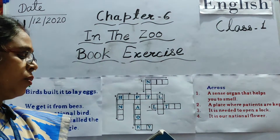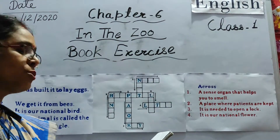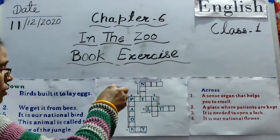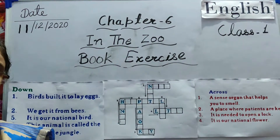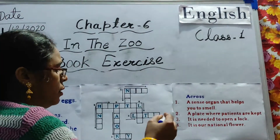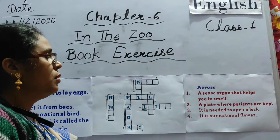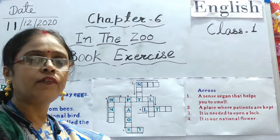Complete the words in the crossword with the help of the given clues. Clues are given on both sides — down and across. So all of you complete one by one. In the across side, number one: a sense organ that helps you to smell. What is the sense organ that helps us to smell? This is our nose.